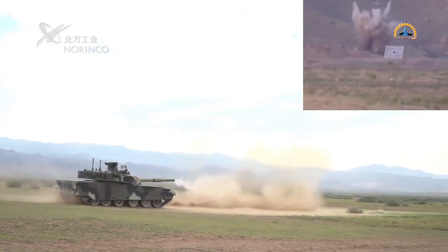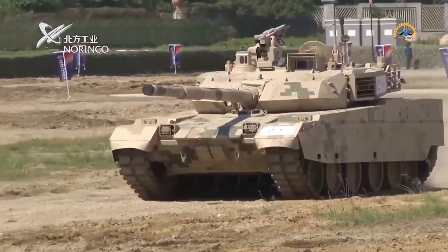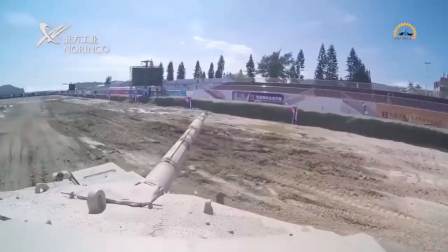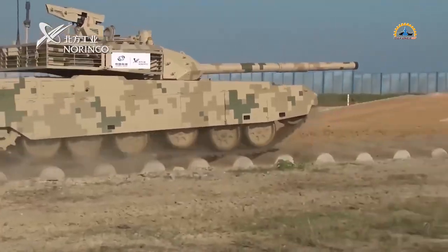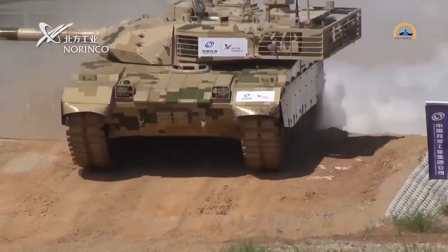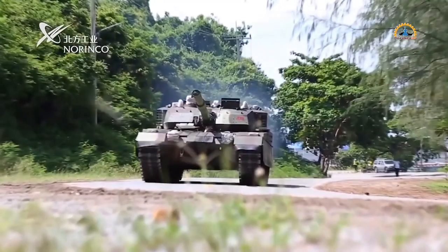The 12 new VT-4s were recently delivered to the Royal Thai Army's 6th Cavalry Battalion in a ceremony at their Sripatcharan Camp base. This comes right after another five tanks were handed over to the 21st Cavalry Battalion in late September. So in just a couple of weeks, Thailand has added 17 VT-4 tanks, swiftly boosting its armored firepower.